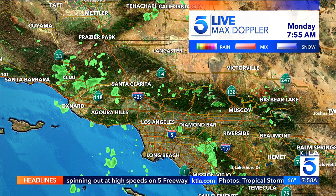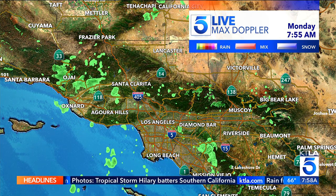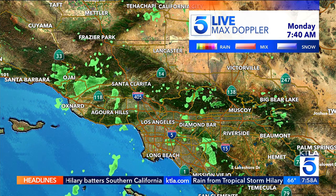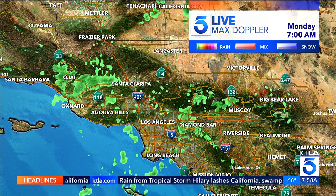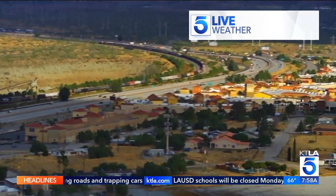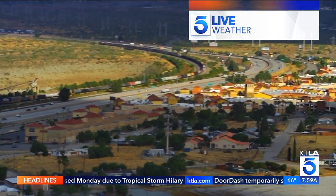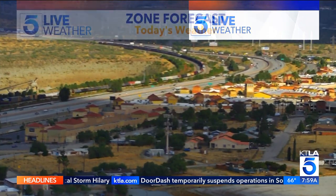Good morning, everybody. Still some scattered showers across Southern California — the remnants of what was Tropical Storm Hillary as she hit here in the Southland. Not major winds, unless you were in the deserts or in the mountain areas and the foothills. The main story was lots of rain, and we got quite a bit of it, with lots of streets and off-ramps still flooded.